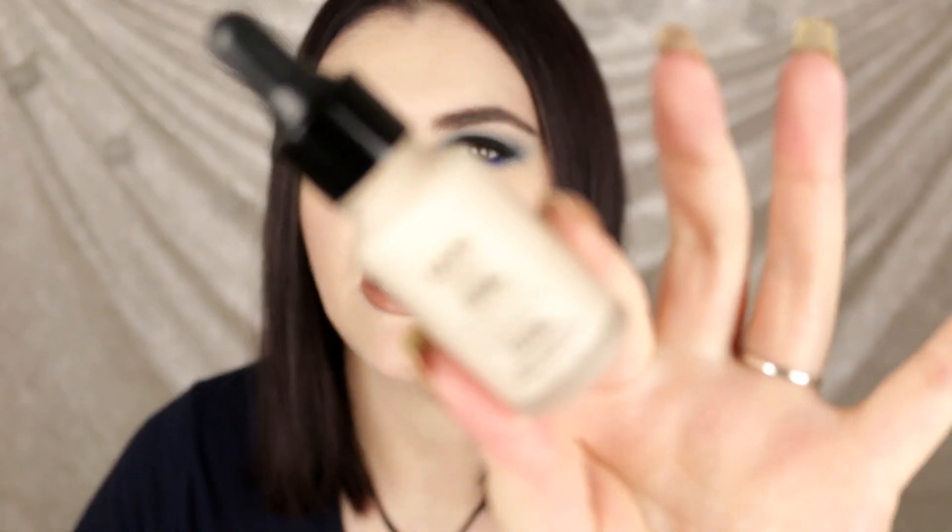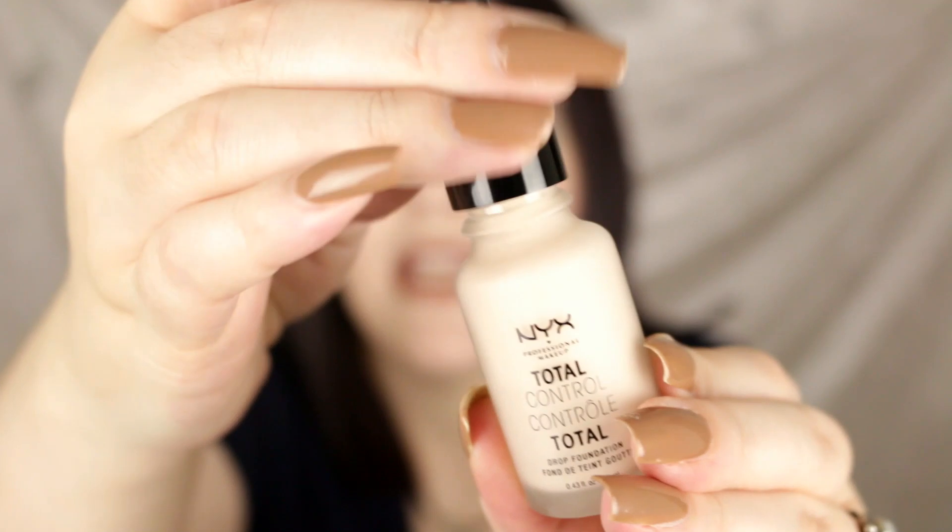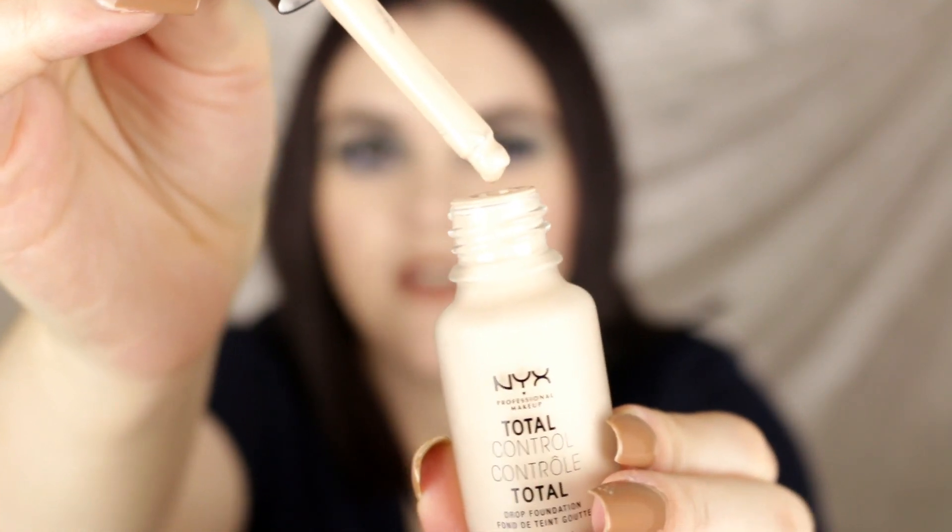My next favorite is the NYX Total Control Drop Foundation in the shade Porcelain — I am in love. It has a very liquid, watery consistency with a dropper. It's actually what I'm wearing today and it looks really flawless and natural. I tested it today with no primer underneath and it still looks really good. I love how it wears throughout the day and the color matches me perfectly. It has a great shade range from very fair to very deep. Definitely worth the hype!